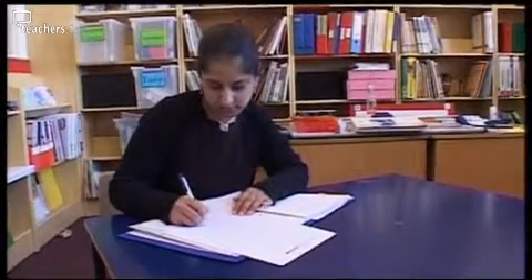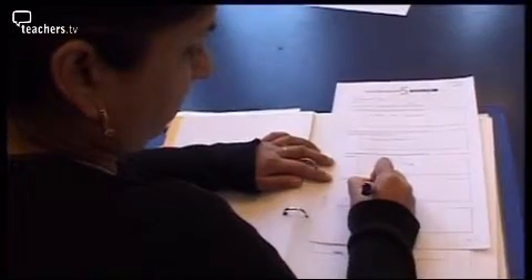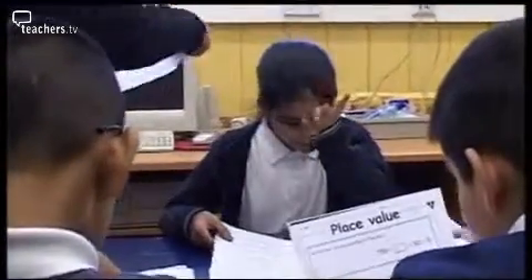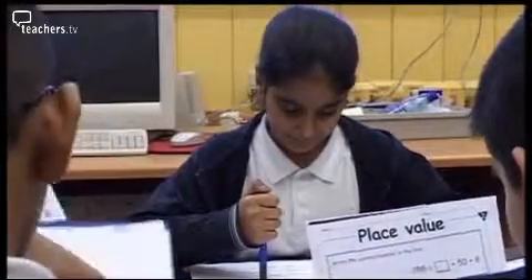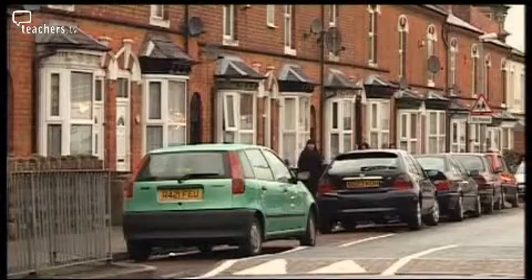At the end of each follow-up lesson, I fill in an evaluation sheet, so I can record which children have reached the objective. If any child hasn't reached the learning objective, we can extend that work with them later on. Another important part of Springboard Maths is encouraging parents' support. Each week there's a special homework sheet and parents receive a letter explaining how they can help.